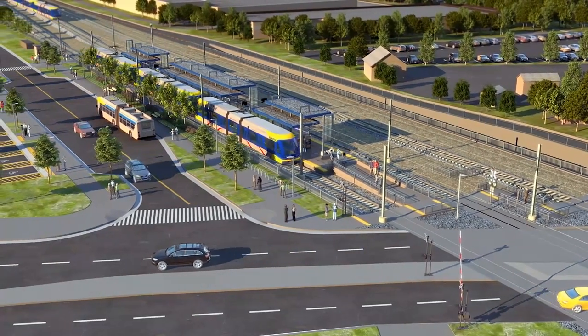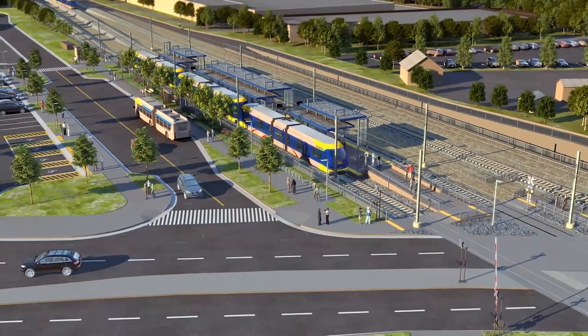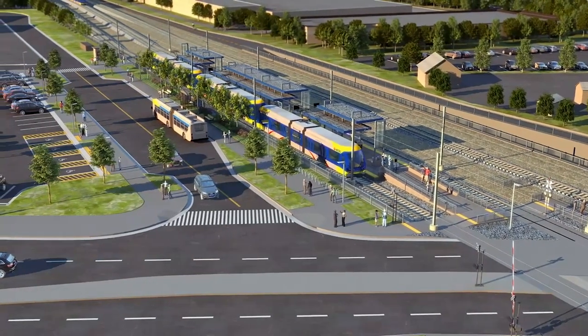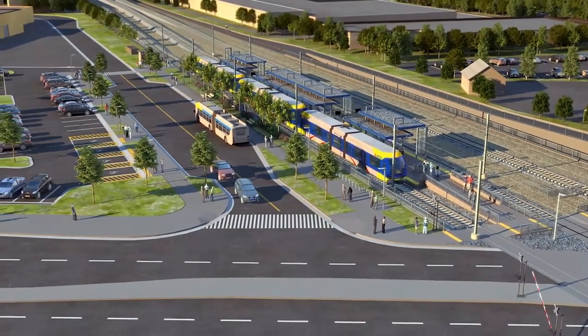Customers can transfer to and from local bus routes at the bus stop near the station. A new 80-space park and ride lot is located south of the station.